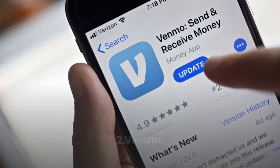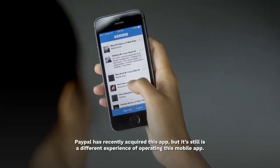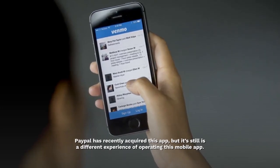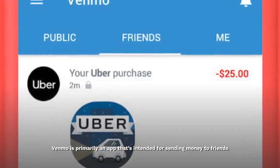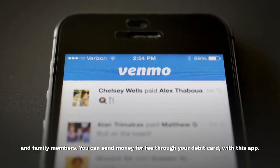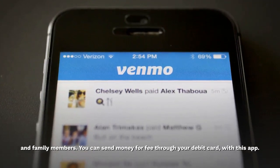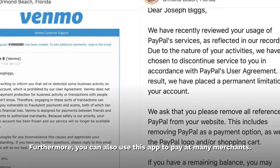Venmo — PayPal has recently acquired this app, but it still is a different experience of operating this mobile app. Venmo is primarily an app that's intended for sending money to friends and family members. You can send money for free through your debit card with this app. Furthermore, you can also use this app to pay at many merchants.